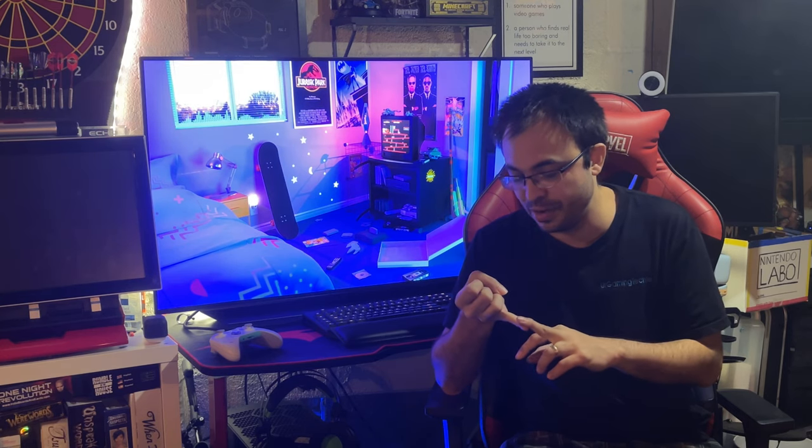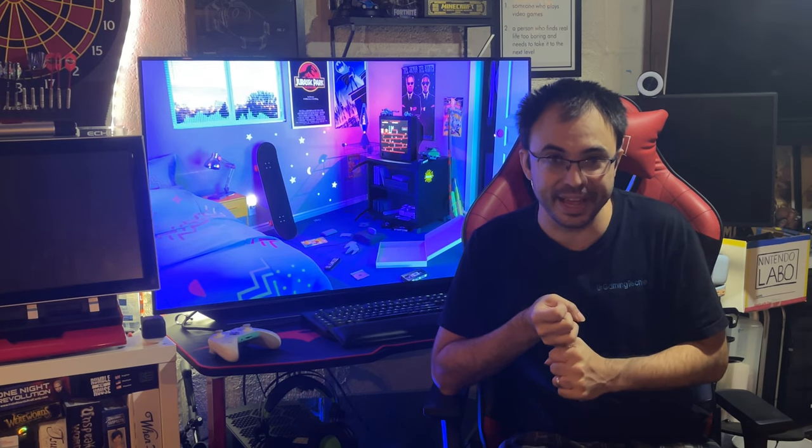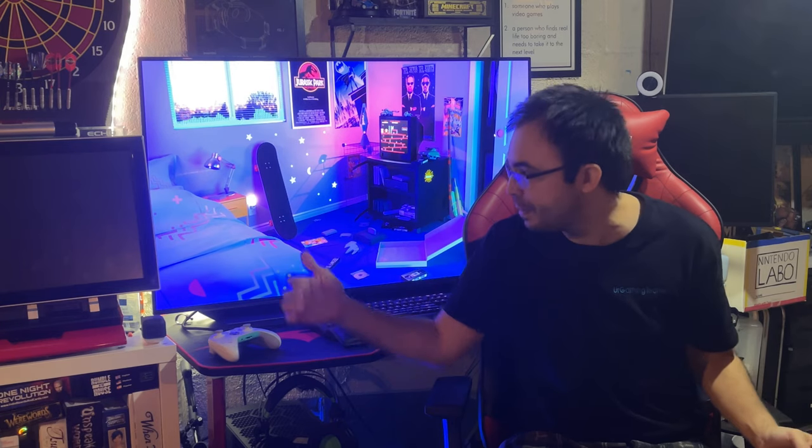Because it's OLED — which is impossible to get in a regular monitor — you get better, accurate colors, really good blacks, and crazy HDR performance, even better than that three-thousand-dollar monitor. You still get 120Hz and NVIDIA G-Sync compatible. That's basically my dream monitor. If they put this in a 32-inch size, that's what I would have bought.